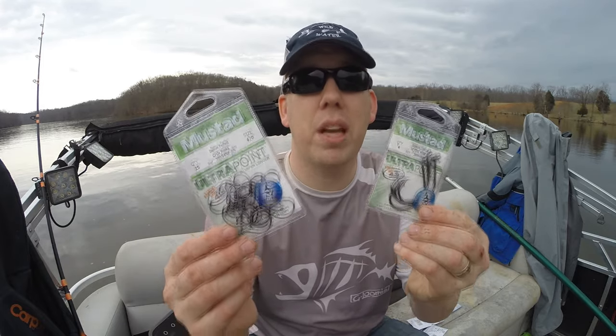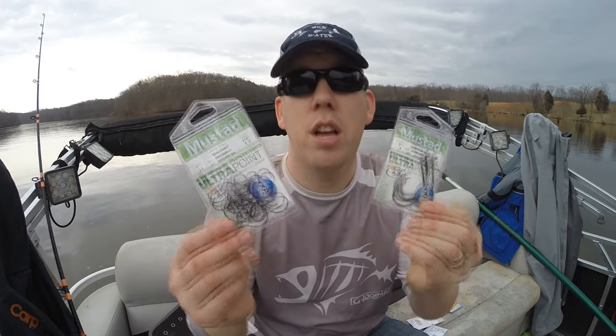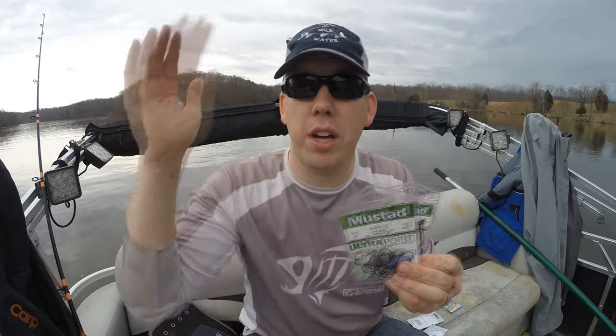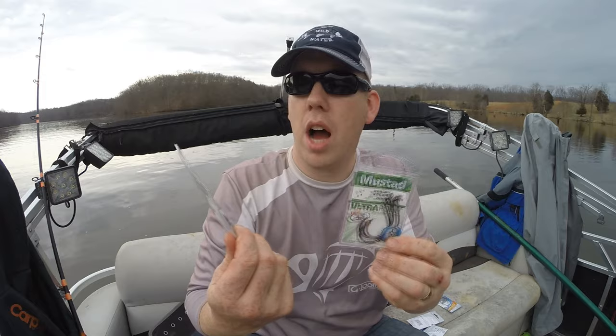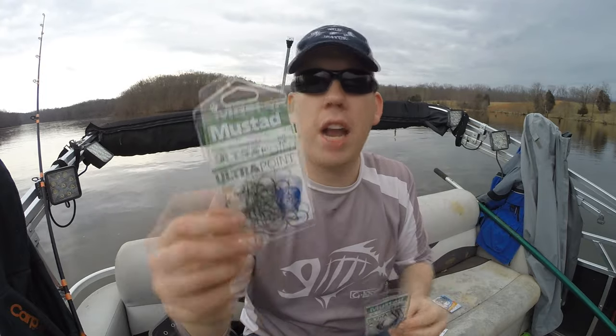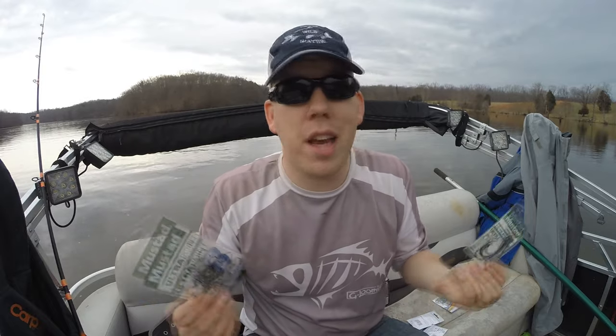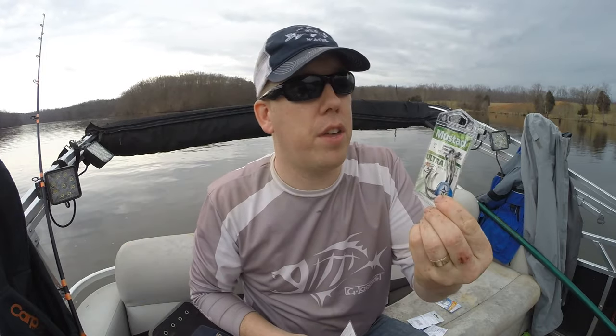I get a lot of questions about what type of hook to use. I'm a big fan of circle hooks because I've got my rod sitting in rod holders. Circle hooks are good for that because you don't need to set the hook — you just wait until the fish is on and you reel down. I use 10/0 circle hooks for the big boys and 4/0 circle hooks for the small channel catfish. As you can see today, I'm catching plenty of small channel catfish on 10/0s, so they're pretty versatile.